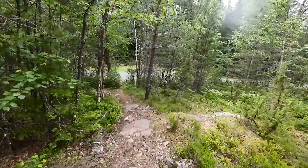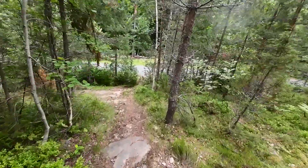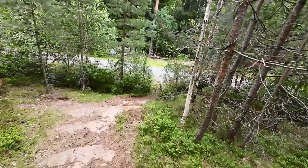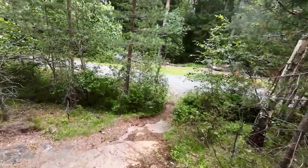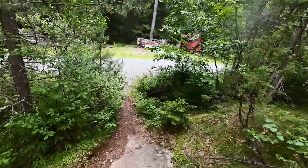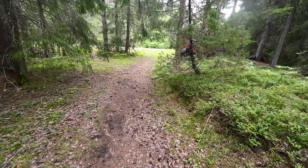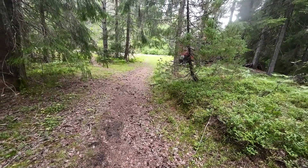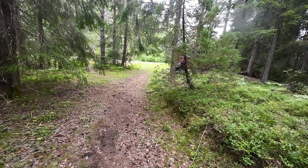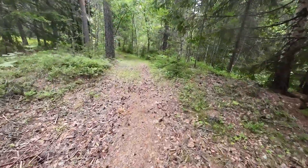Oh, there's an F road here — that's odd. Let me see if I'm still on the right track. That was only a very small part, I think 10 meters or so on that F road. But now I'm back on trail.